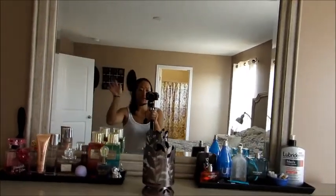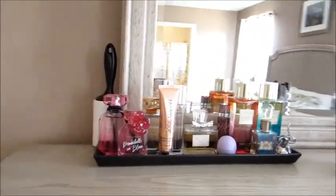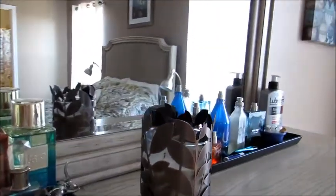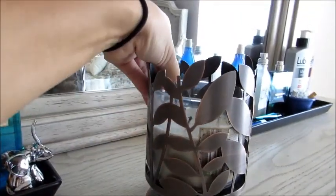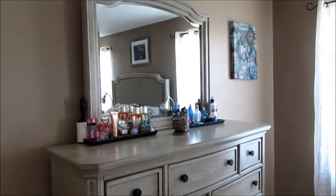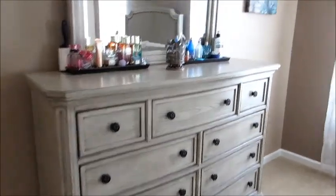Here is the dresser — this is my husband's side and this is mine. I have my perfumes, lotions, and things that look really pretty that I wanted to display. I have a candle here — I think it's bergamot woods, which is a very sophisticated scent. The detail on this dresser is just fabulous. I don't like things to be cluttered; I like them spread out and simple.